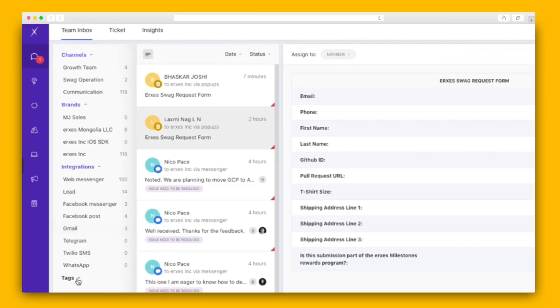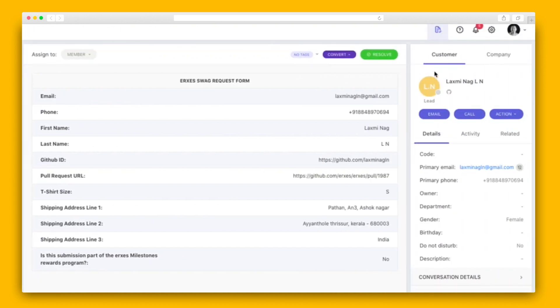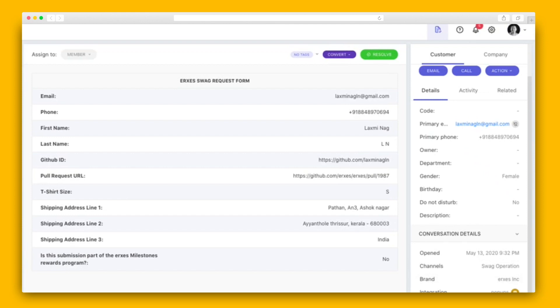it's way easy to stay organized. The team inbox is divided into channels, brands, integrations, and tags. You can also easily keep track of your customers. To the right of any message, you'll see the customer's contact details and history.